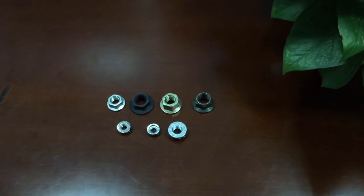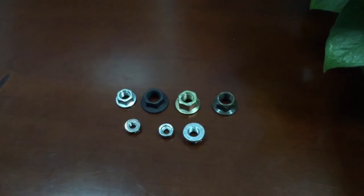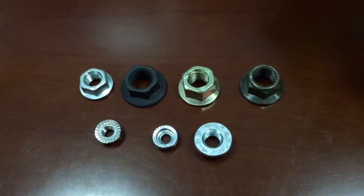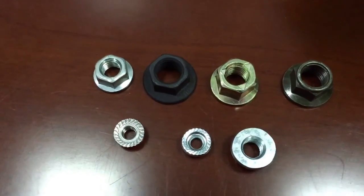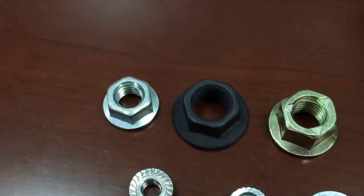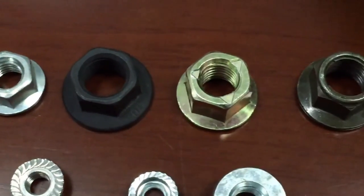Now I would like to introduce our hex flange nuts. The standards for hex flange nuts are IFI 145 and DIN 6923. The grades could be SAE J995 Grade 2, Grade 5, and Grade 8; Class 4, Class 5, Class 6, Class 8, Class 10, and Class 12.